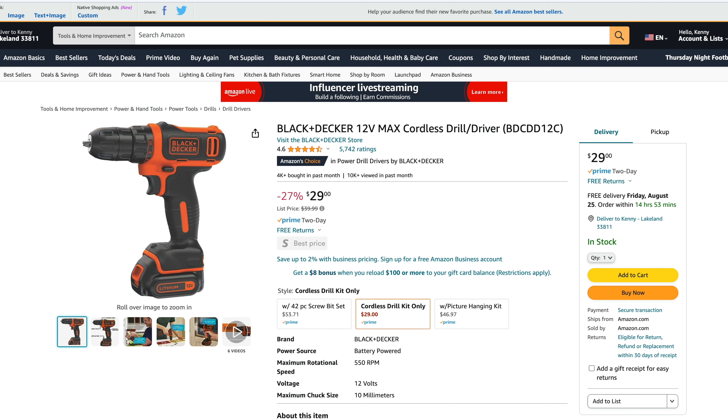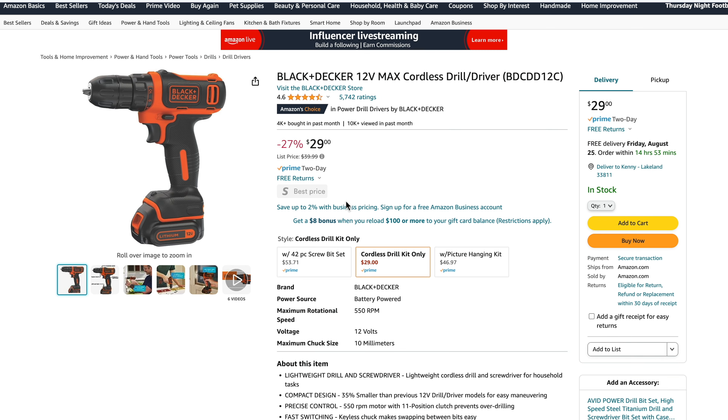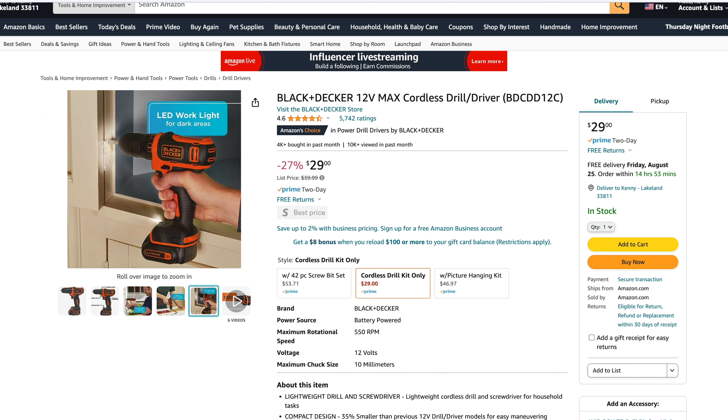Number three is Black and Decker again — this time it's their 12V Max BDCDD12C. You can see right away why it's so popular: it's normally a $39 package and it's on sale for $29. Thirty bucks for a cordless drill is really tough to beat. This one tops out at 550 RPM and includes the drill, a 1.5 amp hour battery, and the charger. When we looked around to see if we could find a better drill within $10, we couldn't — it doesn't really exist.